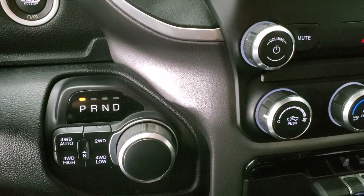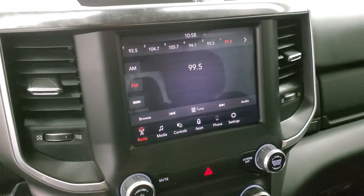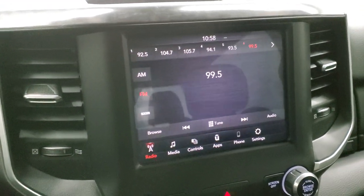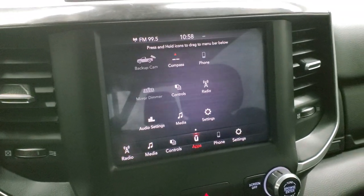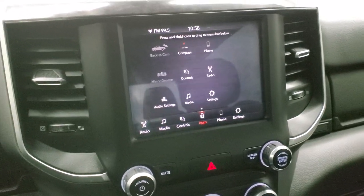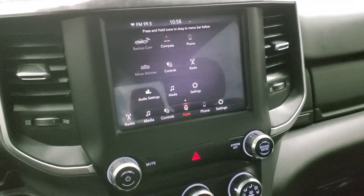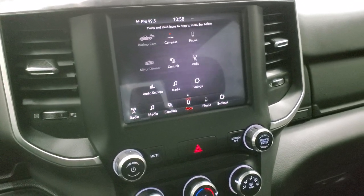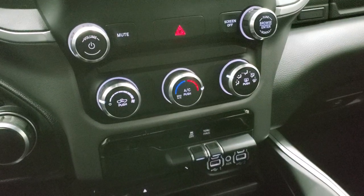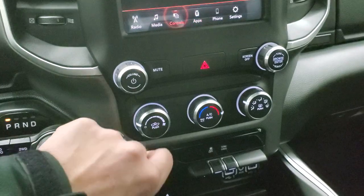Eight-speed automatic transmission, push-button four-wheel drive. This one comes with the 8.4-inch radio with AM/FM and SiriusXM capabilities. You also have all your different apps including a projection manager where you can project your cell phone to the screen via Android Auto or Apple CarPlay. If you have navigation on your cell phone you can project it onto the screen — such as Waze or Google Maps — and it's like you have navigation right on the screen.